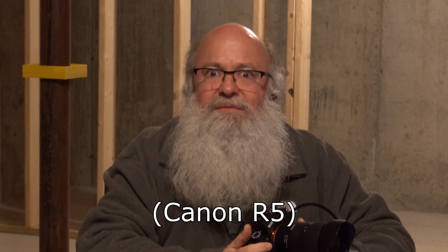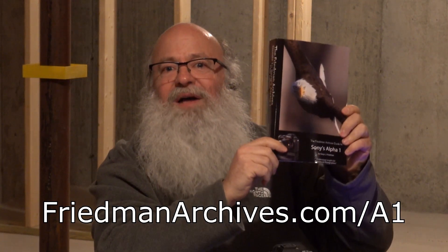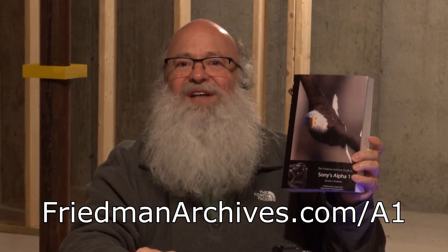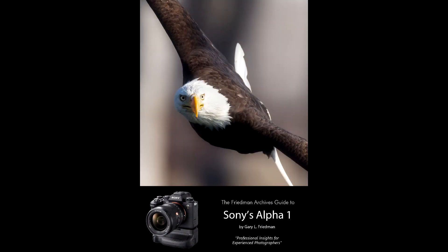Those are my 15 obscure items. I hope you enjoyed it. If you like the way I explain things, you might enjoy the Friedman Archive's Guide to Sony's Alpha 1 camera. Just go to FriedmanArchives.com/A1. It's available in several formats — a three-file bundle including PDF, Kindle, and EPUB, all DRM-free — as well as a printed version in black and white or color from Lulu.com. It's the most thorough book on this camera you can buy. Thank you so much for watching. I hope you enjoy exploring your world through photography.